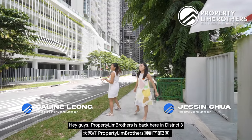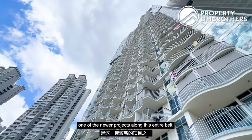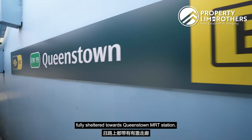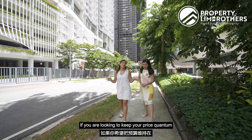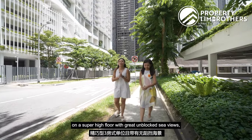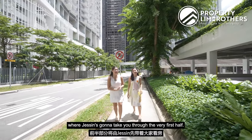Hey guys, Profitin Brothers is back here in District 3 and we are heading up to Queen's Peak Condo, one of the newer projects along this entire belt. This is fully integrated, fully sheltered towards the Queenstown MRT station. If you are looking to keep your price quantum under the $2 million mark for a compact 3-bedder on a super high floor with great unblocked sea views, then join us on this home tour where Justin is going to take you through the very first half.